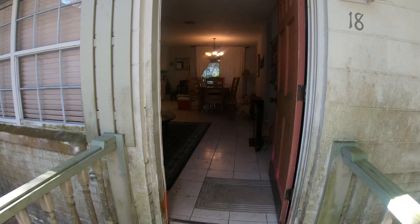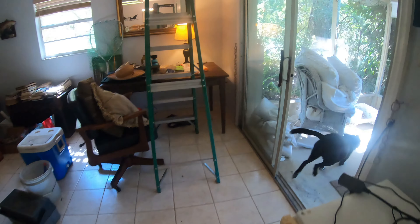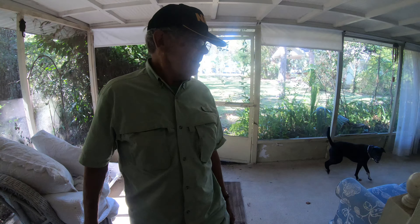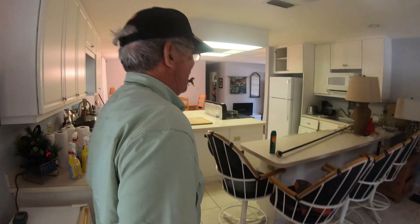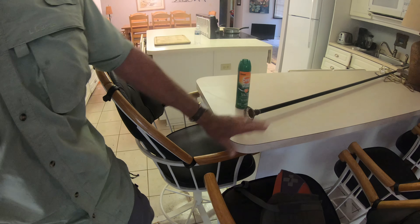Showing where the high tide mark is inside — the captain says they didn't really wash the walls, but the water was right about here, a little more than waist high.